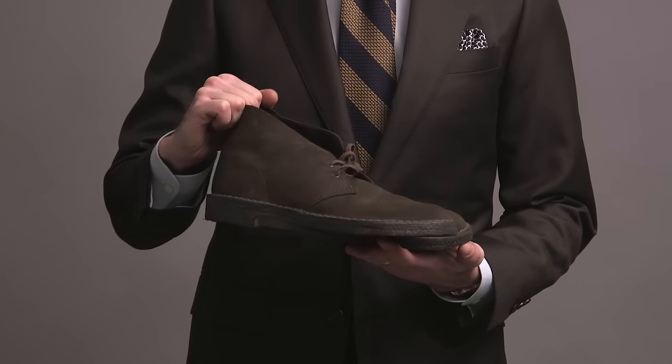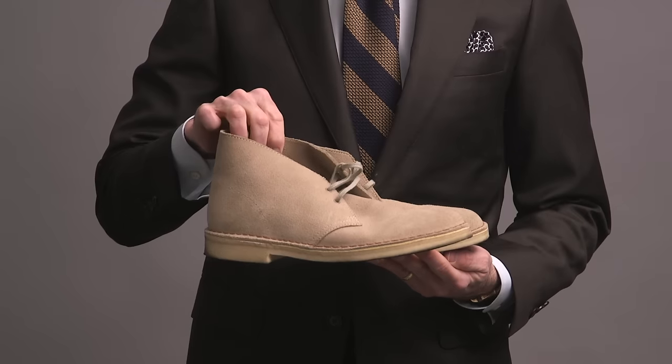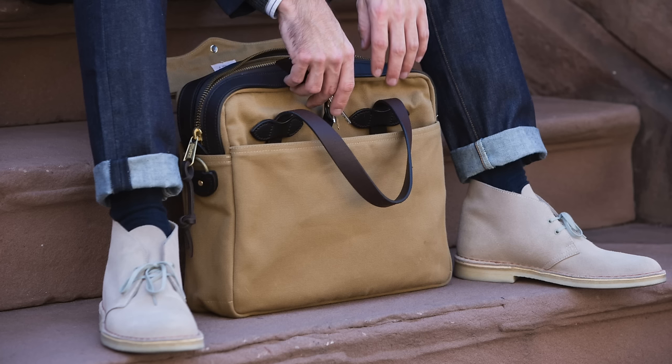Two pairs of the iconic Clark's suede desert boot here — we have a chocolate brown and one in a sand color. Really classic kind of casual boot with the crepe sole. Very easy to style with denim and very easy to wear.